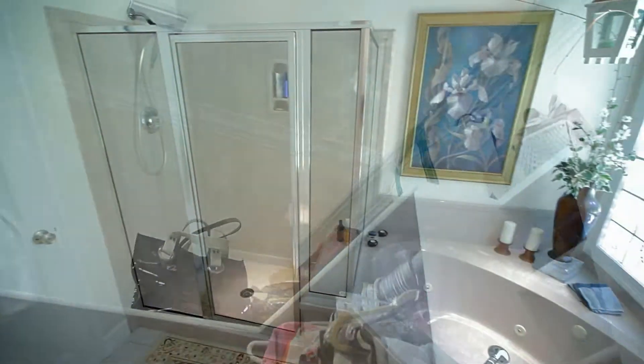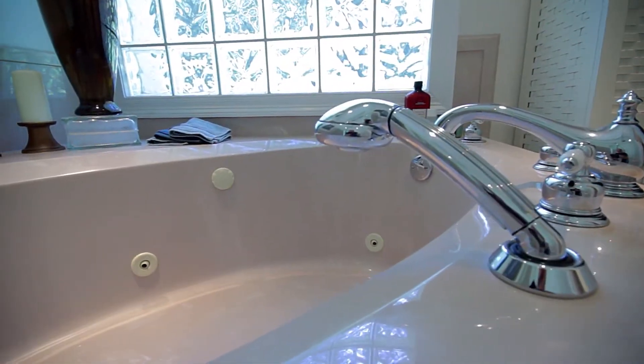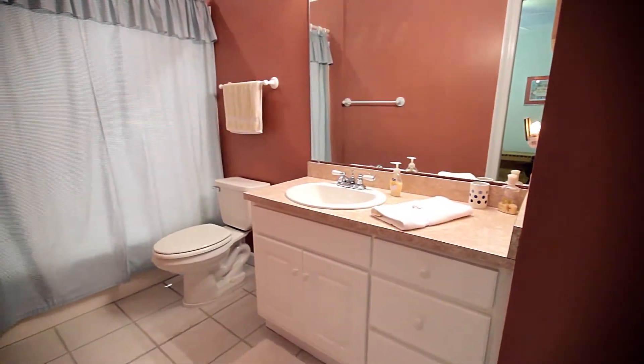The master bath features a custom-designed cultured marble jetted tub and stand-up shower. Two more bedrooms and another full bath sit on this wing of the house.